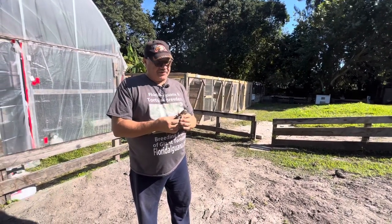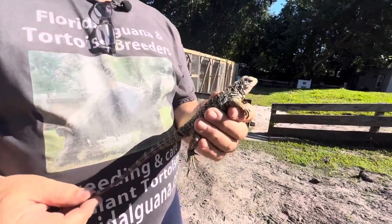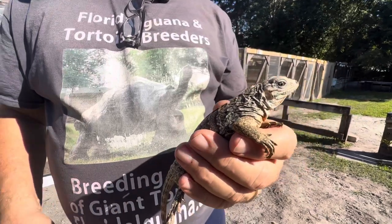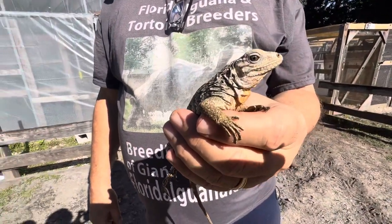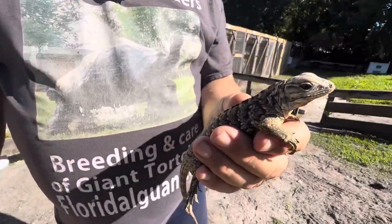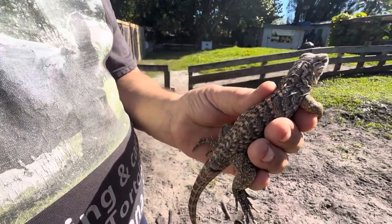This is a 2022 baby Cuban iguana. And I just want to point out, of all of the Cubans that I have — babies that I have — this guy is the lightest. He's the lightest in color. I'm going to show you a couple of the others so you can kind of get an idea of what it is that I'm seeing.